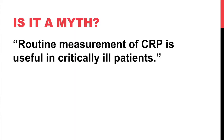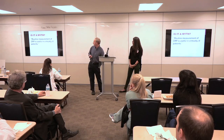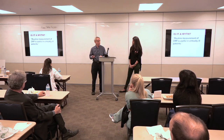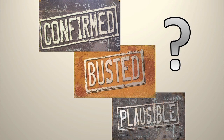So the final question: is this a myth? Is routine measurement of CRP useful in critically ill patients — meaning most or all ICU patients should get it, like a chemistry panel or CBC? Not outpatients, not post-discharge follow-up — specifically critically ill patients. It's time to vote.